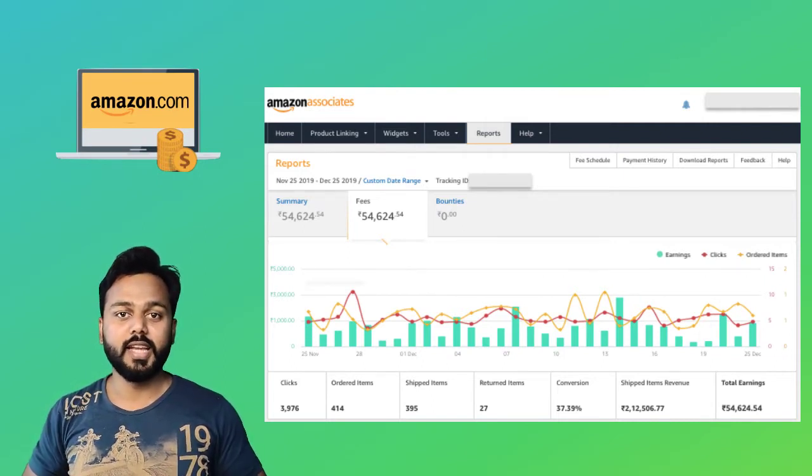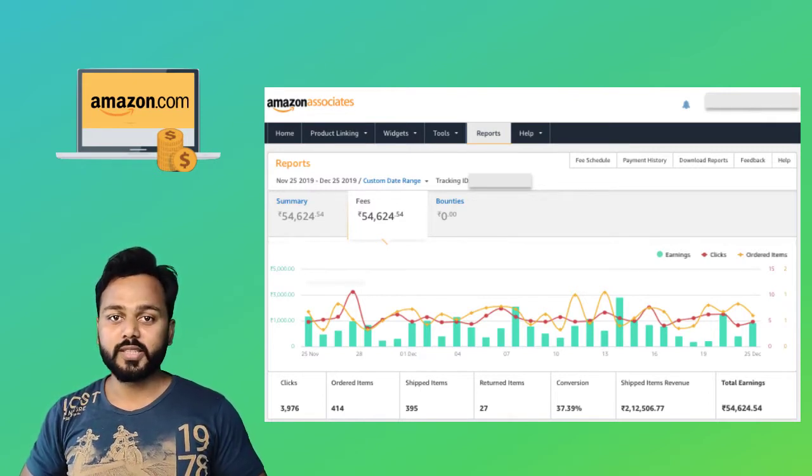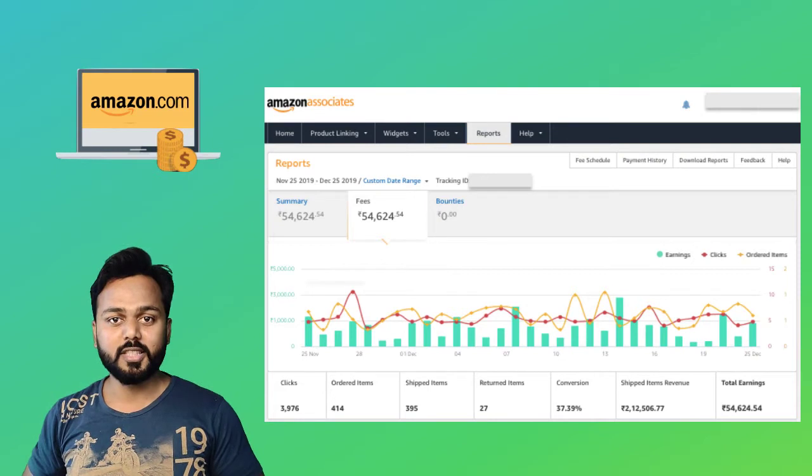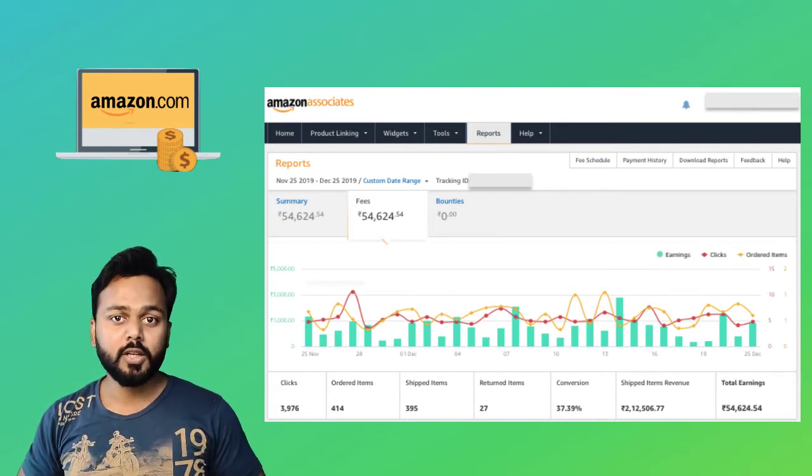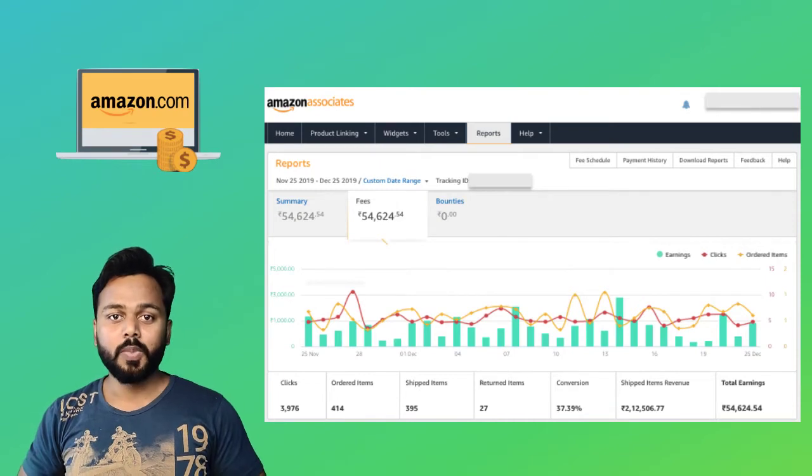As I am from India, this is the Indian currency shown here. And till date, more than 400 products have already been ordered by customers through the links that I have promoted either on my affiliate website or on social media. This is the power of the Amazon affiliate program, and you can make this a full-time income source as well.